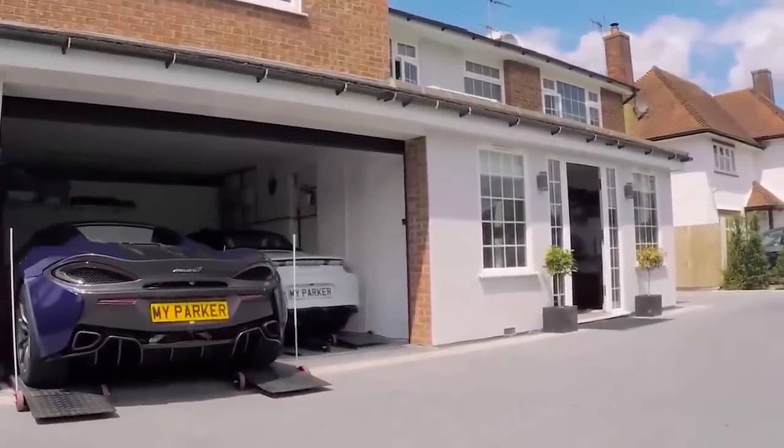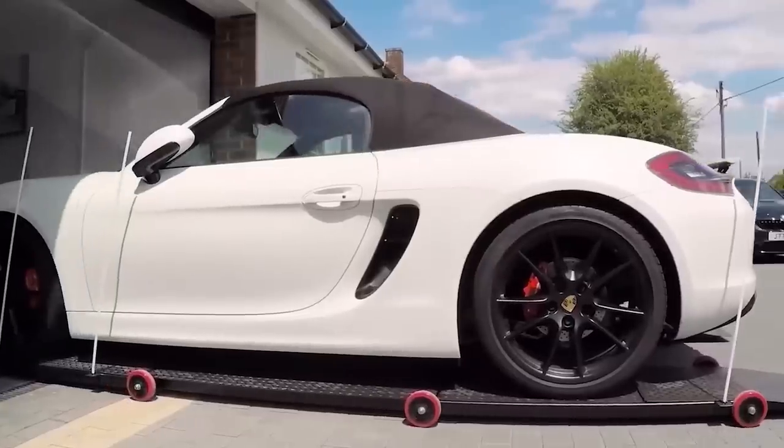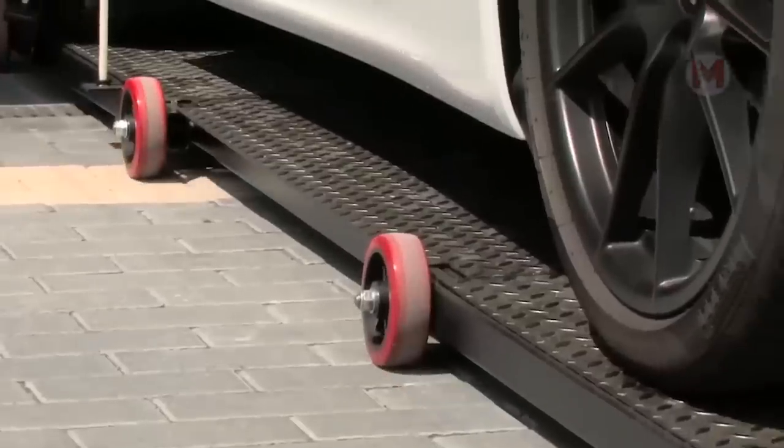If there is too little space in the garage for a luxury car, then you need to look for a unique approach. And a self-made automated shelving system solves this problem.